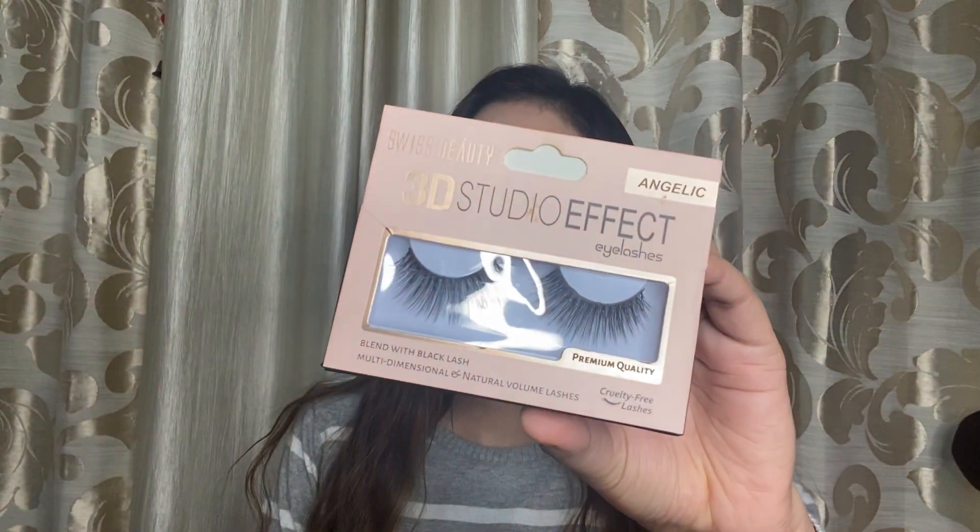The first product I got from Amazon is these eyelashes from Swiss Beauty. I have already used these eyelashes and used them again in my last giveaway video — do check that out. These eyelashes are good; they have medium volume. The MRP is 99 rupees but I got them for 78 rupees on discount. If you are a beginner and wondering which eyelashes to invest in, try these — they are easy to use and last 5-6 uses.